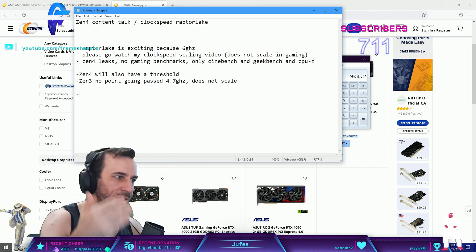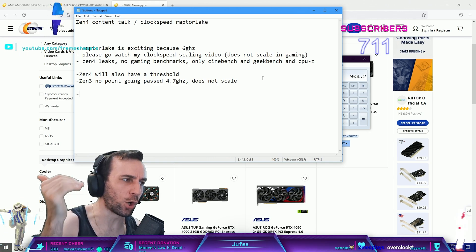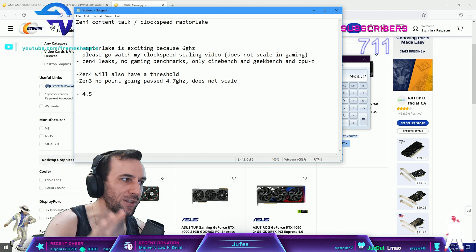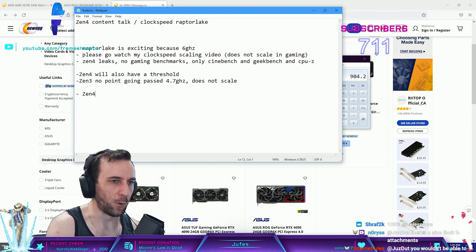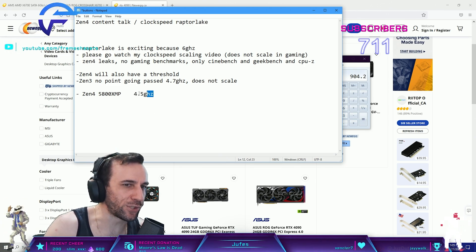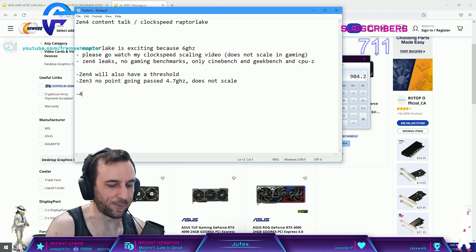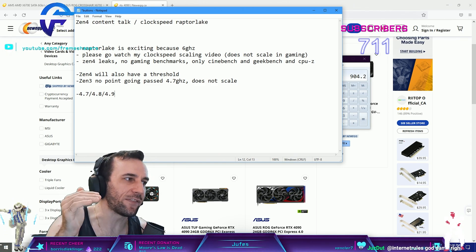When I get my Zen4 chip, what I have to do is tune the memory first - get the latency as low as possible. Then start at maybe 4.5GHz and go up in 100MHz increments. That way you'll know when clock speed stops scaling. If you have Zen4 with 5800 XMP or something, it might stop scaling at 4.5GHz, in which case you might as well just undervolt the thing. Tune memory first, get lowest latency possible, then go 4.7, 4.8, 4.9 until FPS stops going up.